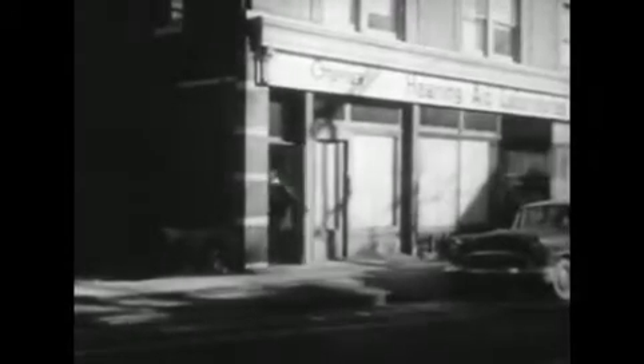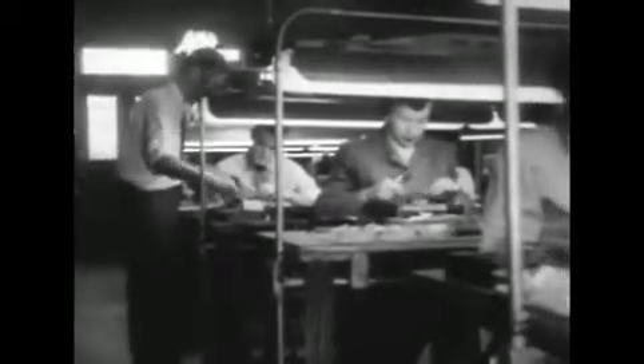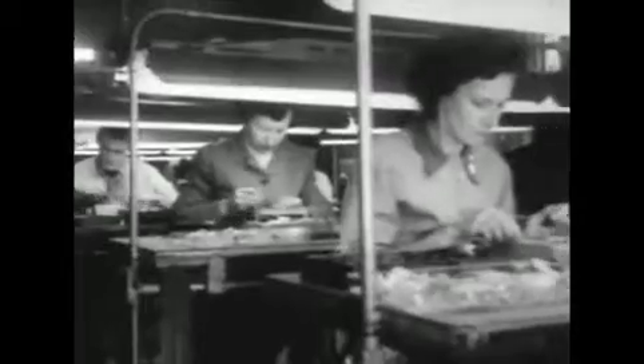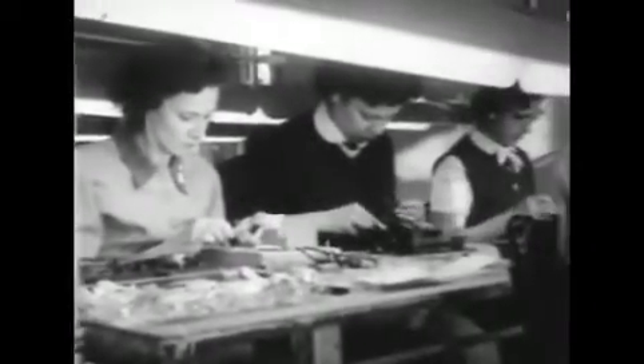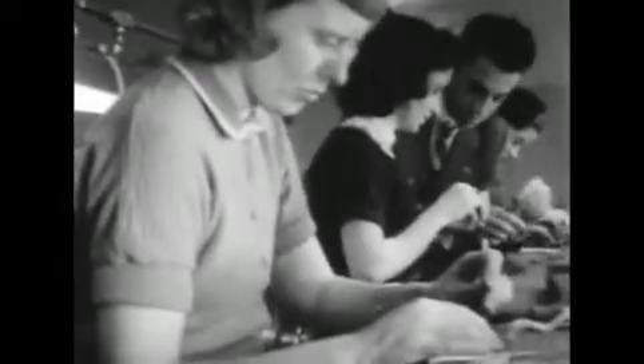The combination hearing aids and spectacles are manufactured here at Otarion Incorporated in Dobbs Ferry, New York. A visit to the assembly line reveals that the idea is far from being a gadget or novelty. The company, an experienced producer of conventional hearing aids, has poured everything it has in the way of technological know-how into the Listeners, as it calls the new type hearing aids.